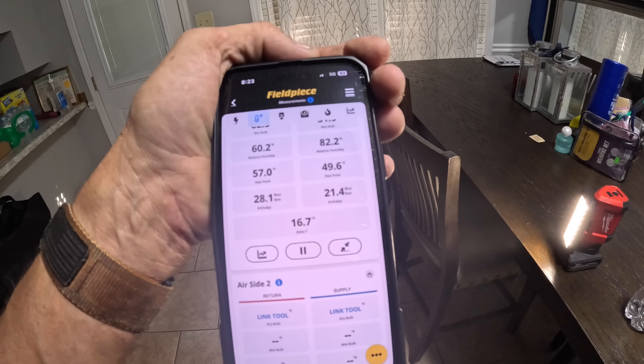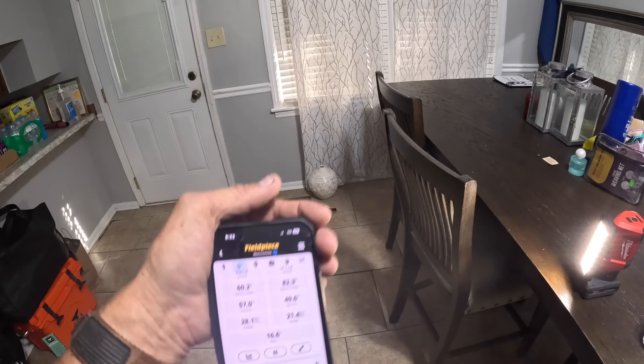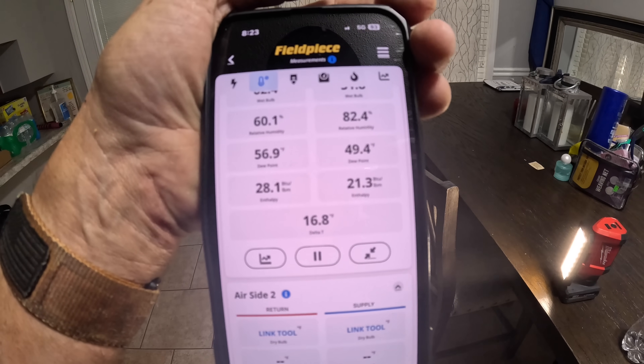I put a probe on the return and one right there on the register. I'm getting 16.6, 16.7 degree temperature difference.